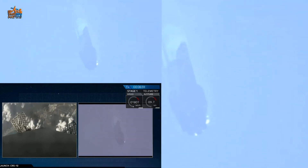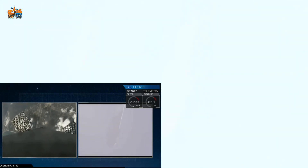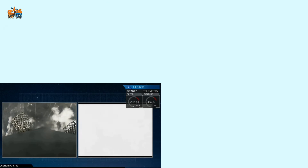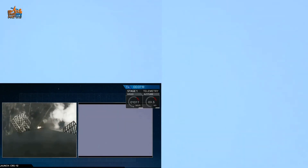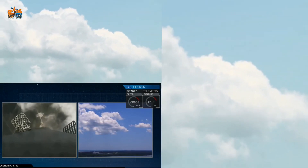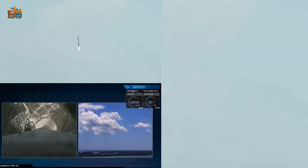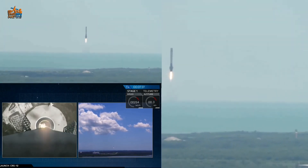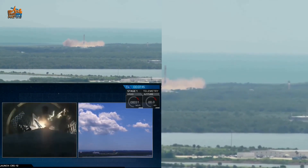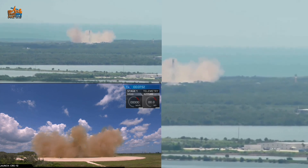Stage one is about to come back — subsonic, about 45 seconds away from landing, now transonic. Landing burn about to begin — stage one landing burn. Landing legs will be deployed in about 15 seconds. A sonic boom felt throughout the Kennedy Space Center and Cape Canaveral Air Force Station area as Falcon 9 first stage landing legs deploy and it returns to Cape Canaveral Air Force Station Landing Zone One. LZ-1 — the Falcon has landed.